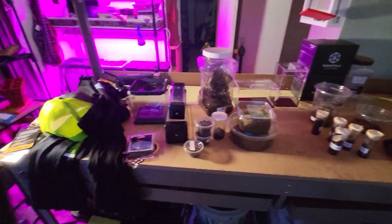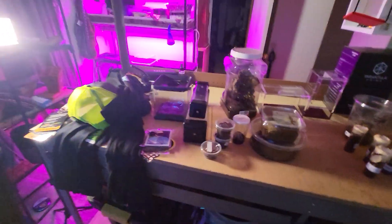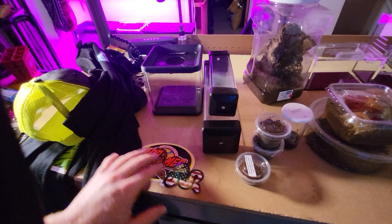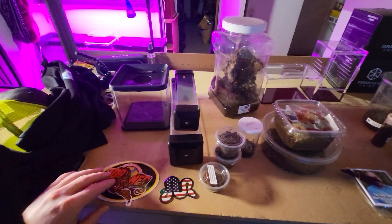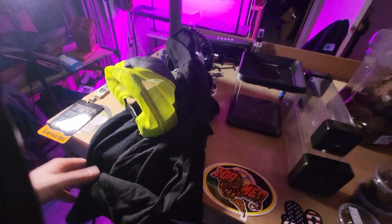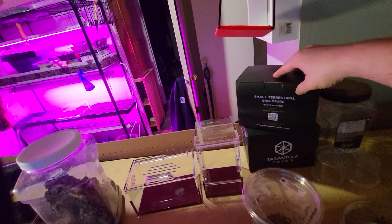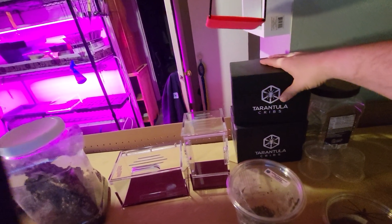And there you go — that is everything, except for the stickers here from Too Mad Morph Market. There might have been a couple more. I did get these two right here — two small terrestrial enclosures.